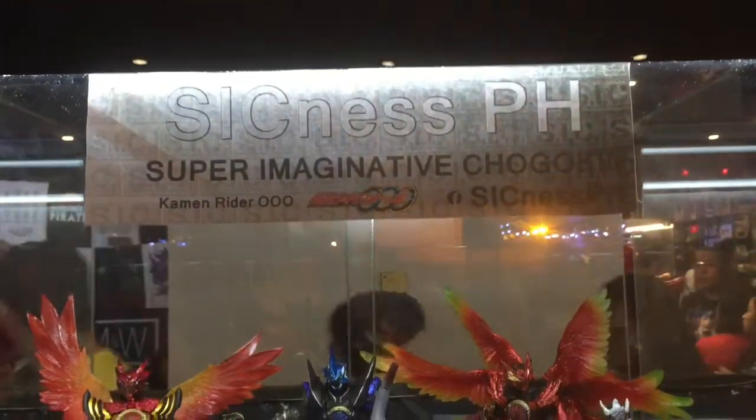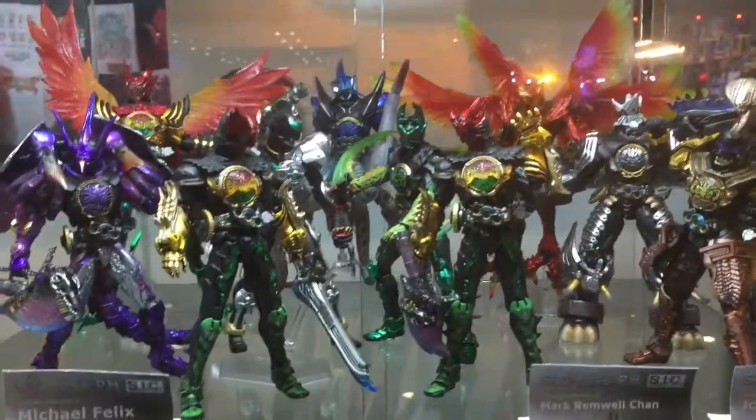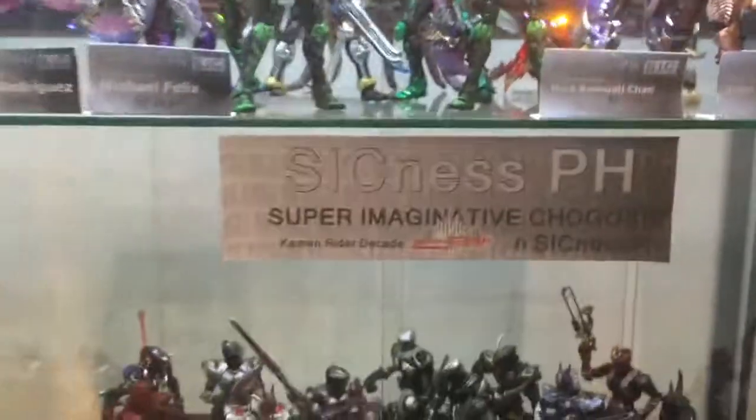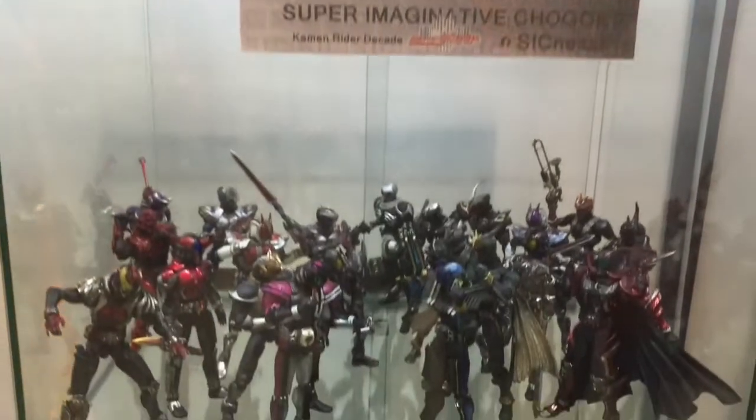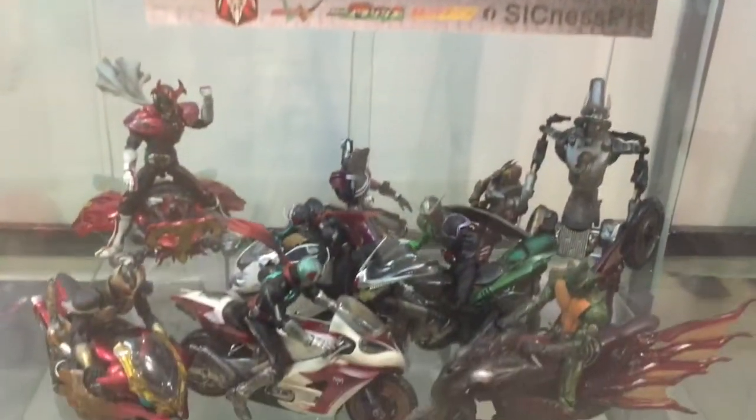Sickness PH — cool sounding toy group name. Super Imaginative Chogokin, Kamen Riders. Nice.